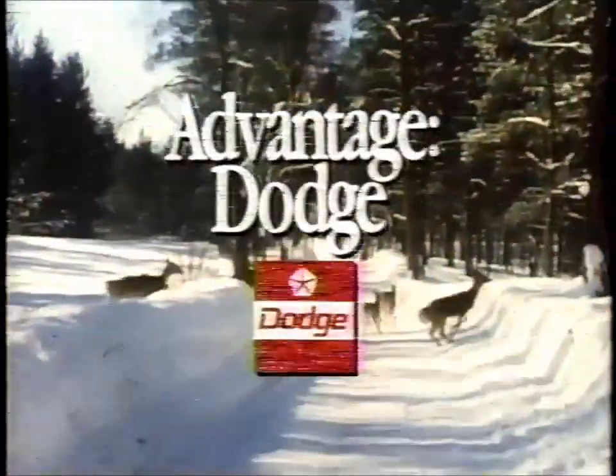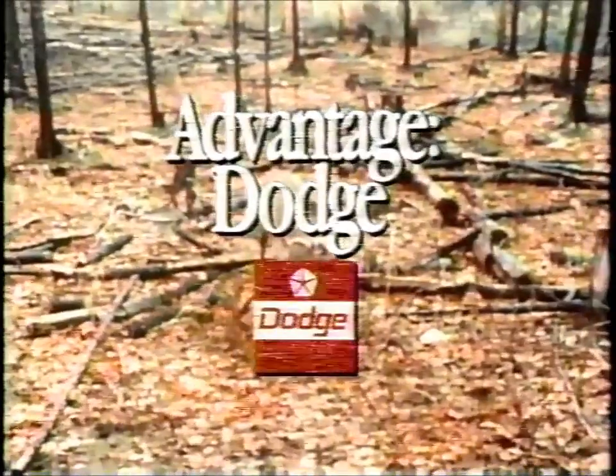Hunting Strategies is brought to you by Dodge Trucks, the official vehicle of the 3M Hunting Series.